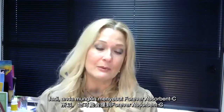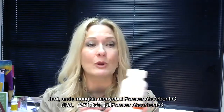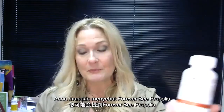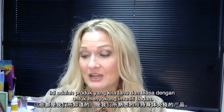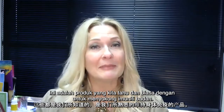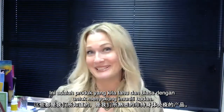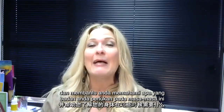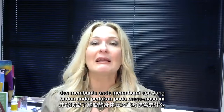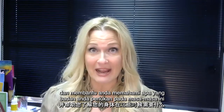You would probably talk about Forever Absorbent C. You might talk about Forever Bee Propolis, because those are kind of what we know and what's familiar to us when it comes to immune support. But today, I'm going to give you a way of thinking outside of the box and helping you understand what your body is and what it needs during this time.